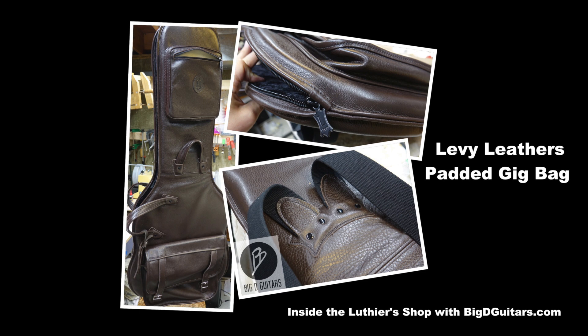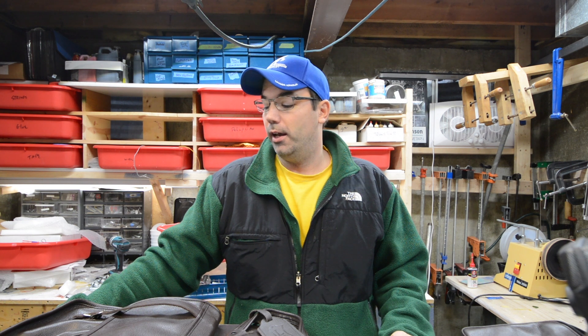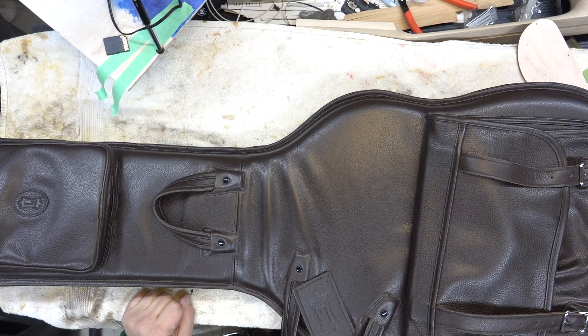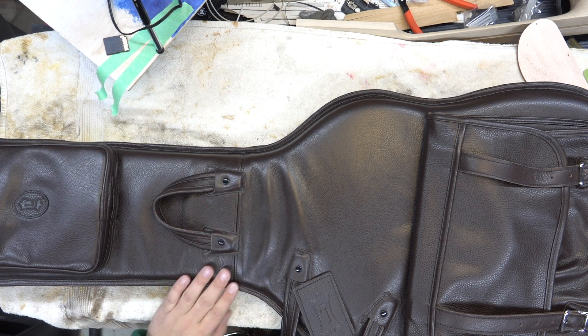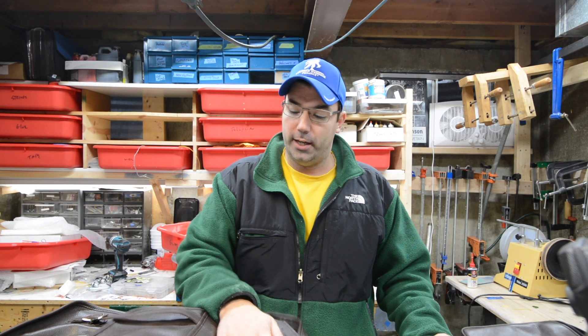After moving a gazillion times I've sort of changed my love for hard shell cases and really gone to padded gig bags. I have damaged a significant number of walls and scratched my car from moving all my guitars now three times over the last two years. I became a Levy Leathers dealer and of course one of the first things I purchased was their leather gig bags — that's what's going to be shipping now with my Jack Daniels guitars.